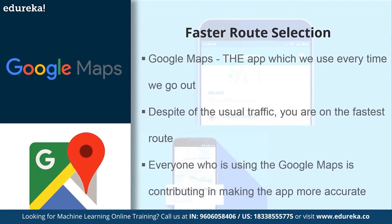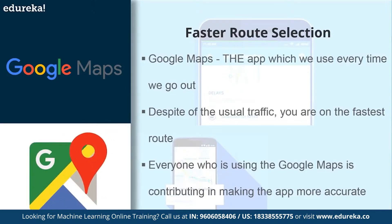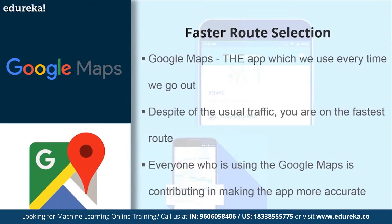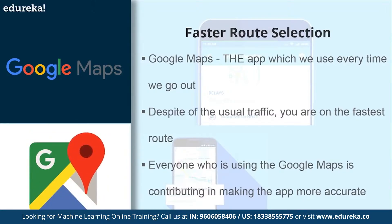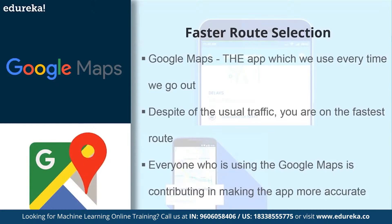Everyone who uses Google Maps is helping the app become more accurate. When the app is open, it constantly sends information back to Google, providing data about the route being traveled and what traffic patterns and average speeds are like at any given time of day. This gives Google a huge database of traffic data, allowing it not only to monitor what's happening right now, but also to predict what will happen as you continue on a route. Google Maps' lead product manager said: it's not just what traffic is right now, but how we expect it to change over the next hour or two — whether a traffic jam will add five, ten, or forty minutes to your trip.